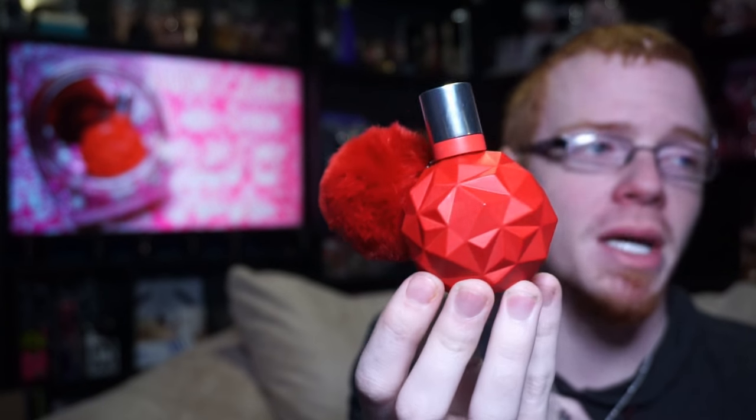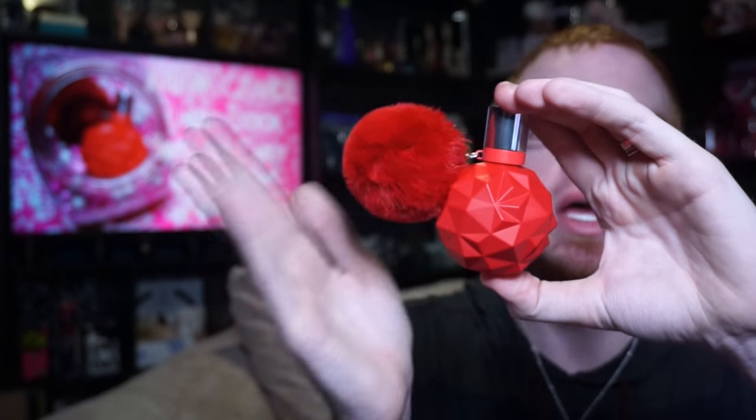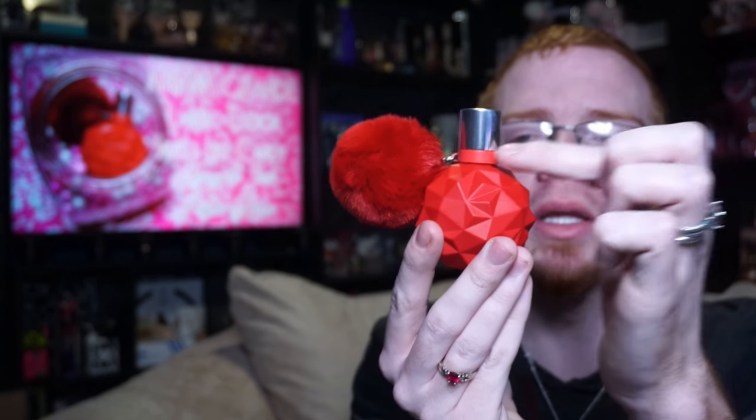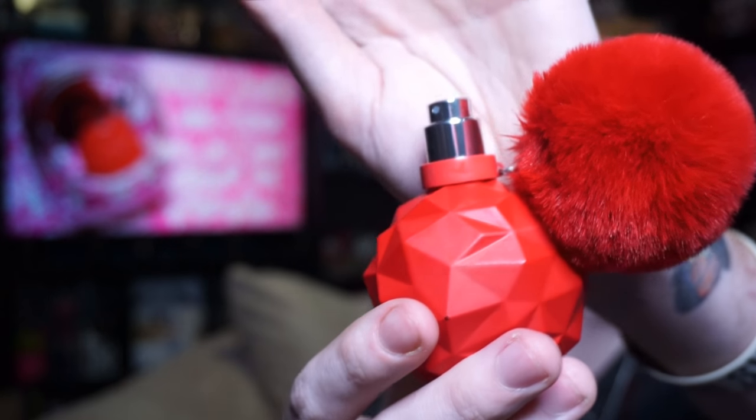The bottle is a bright, almost fire engine red this time, with that same kind of matte finish that the Sweet Light Candy bottle was done in. Your poof is red this time, and the cowl around the base of the cap is a matte red, while the cap is silver, which I think is super cool. When you pull it off, the sprayer is still silver.